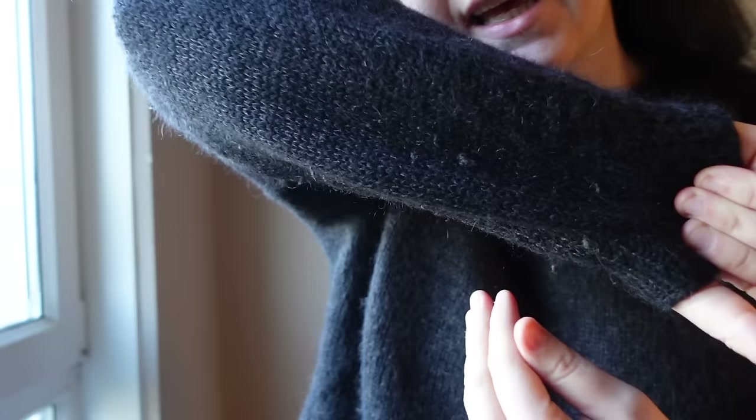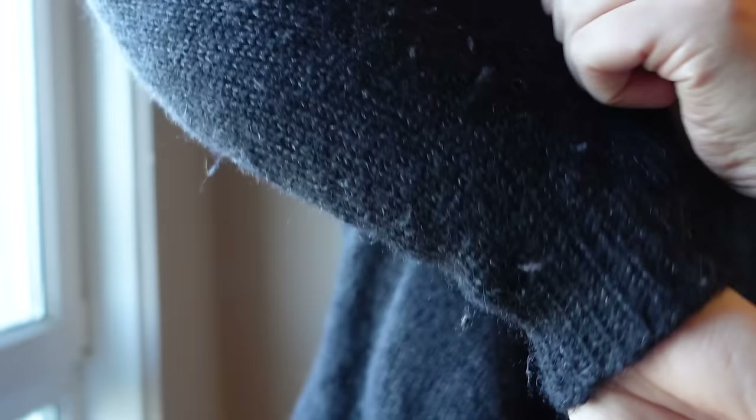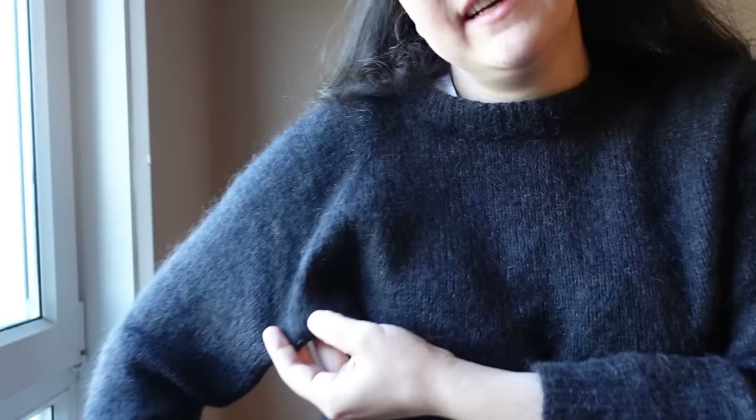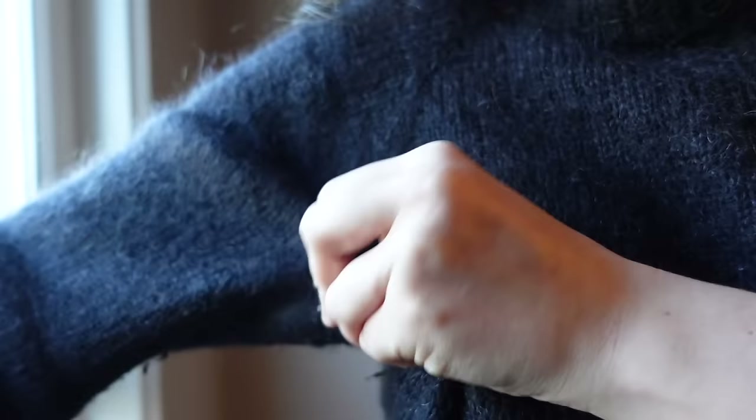It is in incredibly poor shape but you can't tell because it's black. There's a lot of pilling on the arms, and under the armpits it's almost felted solid. I wear this a lot and I don't think the yarn choice holds up well to that much wearing.